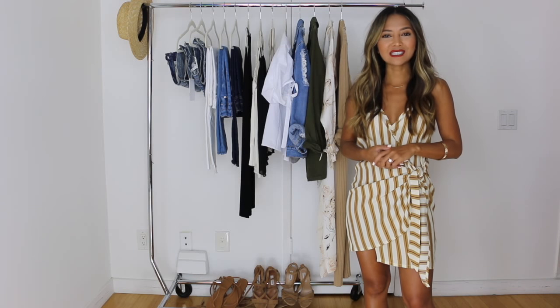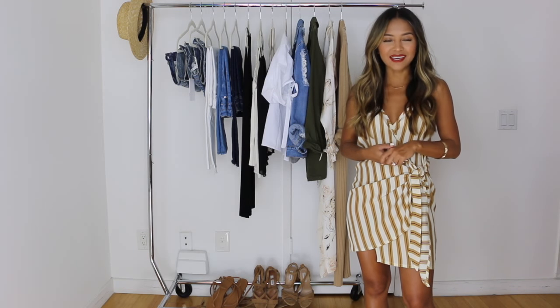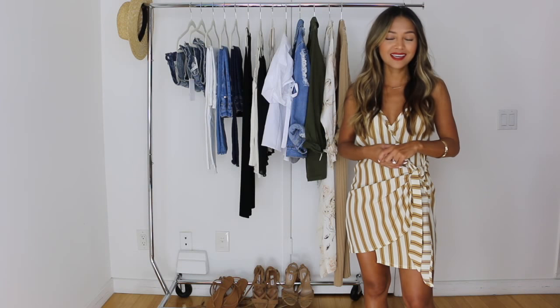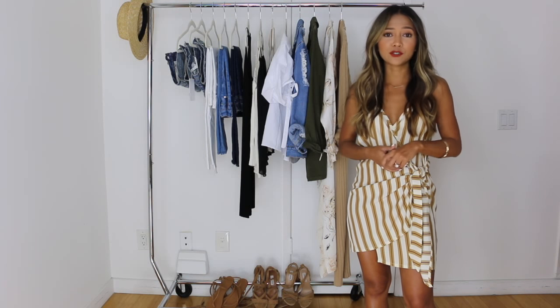Hey guys, welcome back. Today's video is highly requested by you guys — you wanted to see what my wardrobe capsule looks like. This is actually going to be my summer wardrobe capsule.